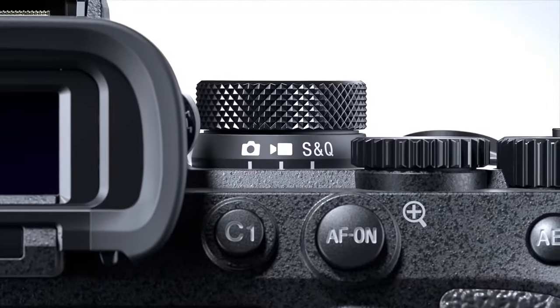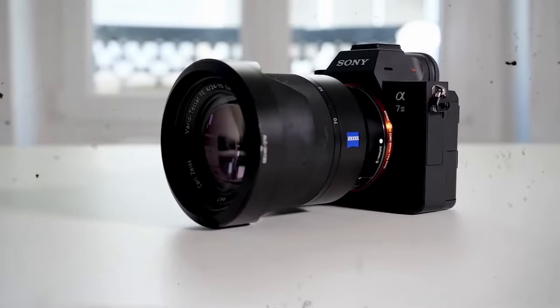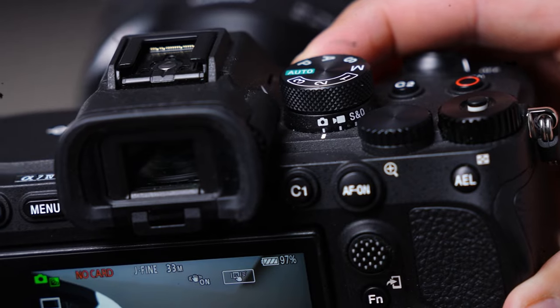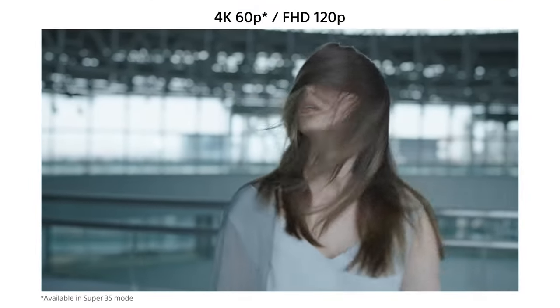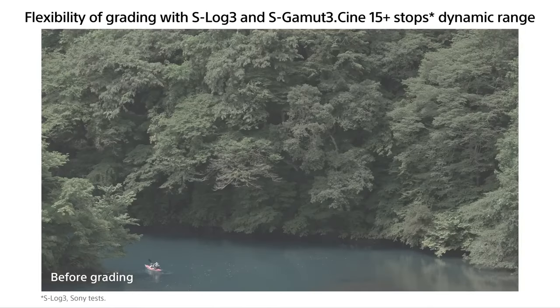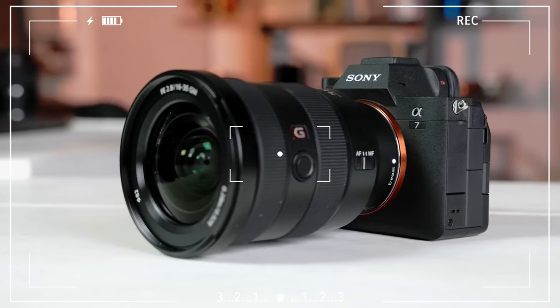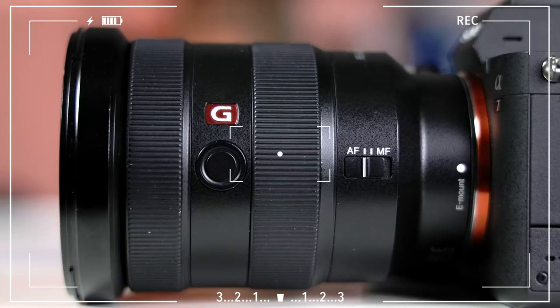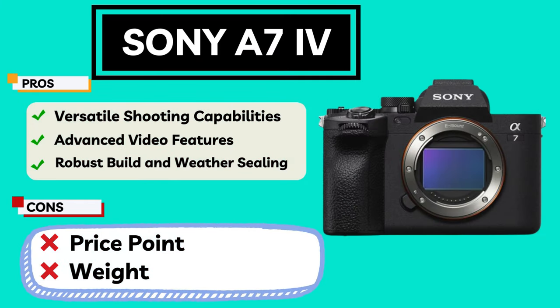In terms of video, the A7IV impresses with the ability to record in 4K 60p resolution. Supported by 10-bit 4:2:2 color sampling and S-Log3 S-Gamut3, it offers professional-grade color correction and post-processing opportunities. These features make the A7IV an attractive option for videographers and content creators. The camera ensures user comfort during long shooting sessions with its ergonomic design and lightweight build. Its user-friendly menu system and customizable buttons make it easy to quickly adapt to various shooting needs. However, the high price tag of the Sony A7IV may pose a barrier for users with budget constraints.